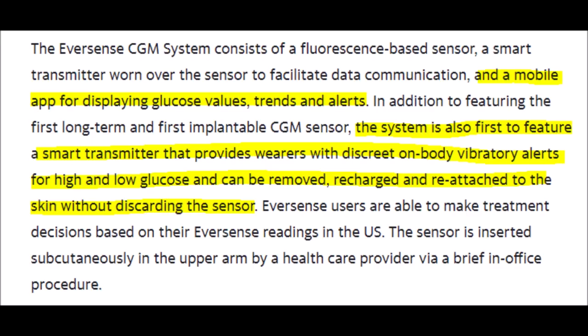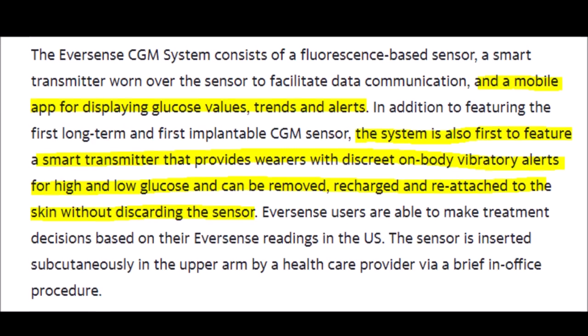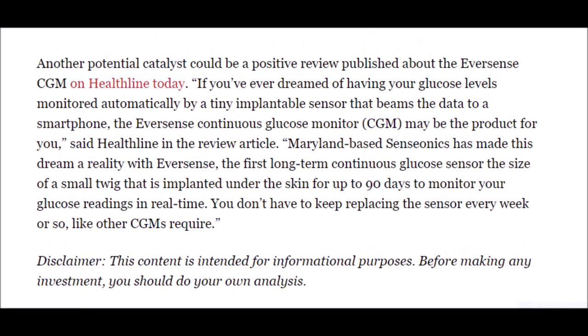The first catalyst that caused excitement for the stock was the amazing results from their testing and the application to the FDA and BSI.